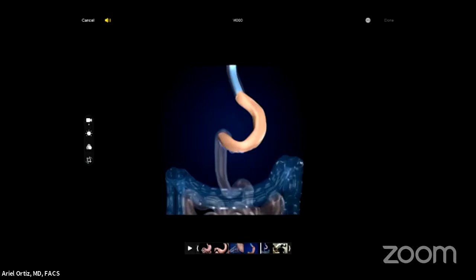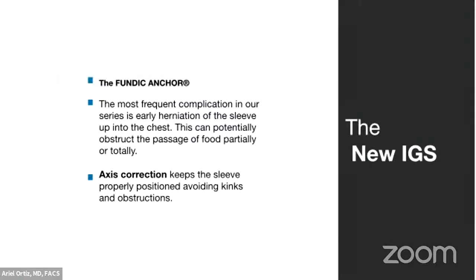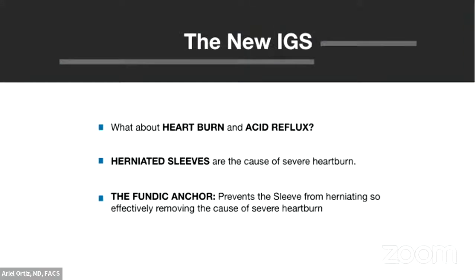When a sleeve slips up into the chest, patients get heartburn. So we've created a surgical design called the fundic anchoring technique. The improved gastric sleeve improves upon the normal procedure by creating a double buttress technique, microcalibration, a leak-proof second seal, a resilient seal, and then we anchor the highest part of the stomach so we don't get herniations. If we don't get herniations, we don't get acid heartburn. We're preventing the sleeve from slipping up into the chest.